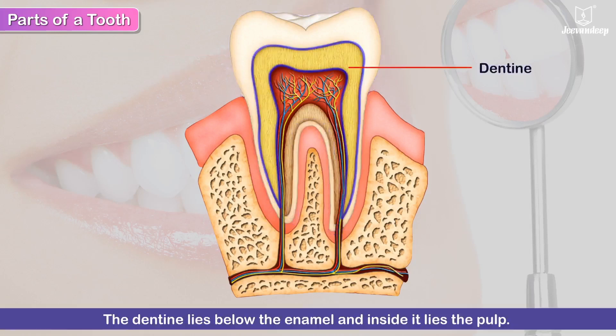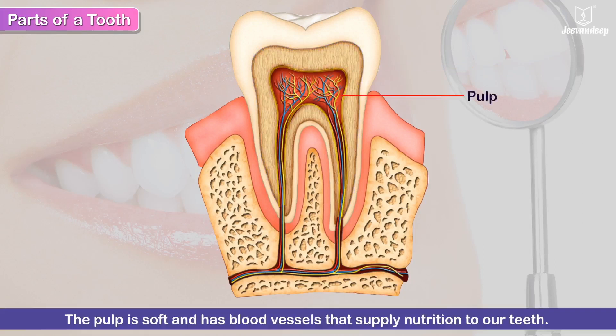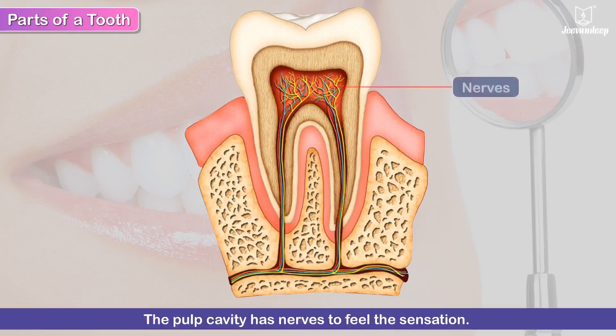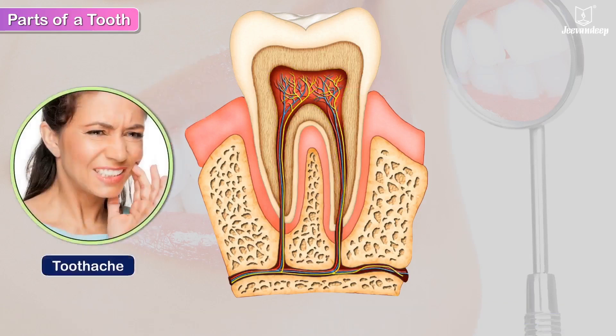The dentine lies below the enamel, and inside it lies the pulp. The pulp is soft and has blood vessels that supply nutrition to our teeth. It also has nerves to feel sensation. This is how we experience toothache.